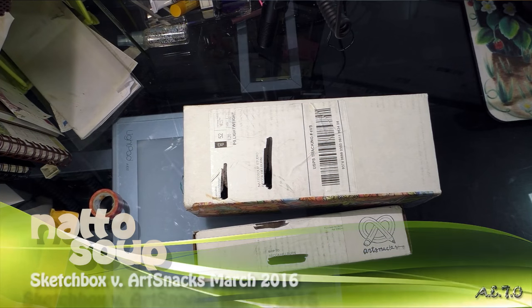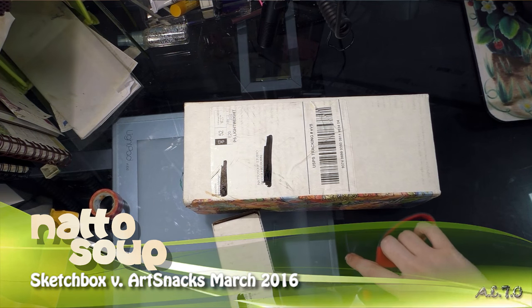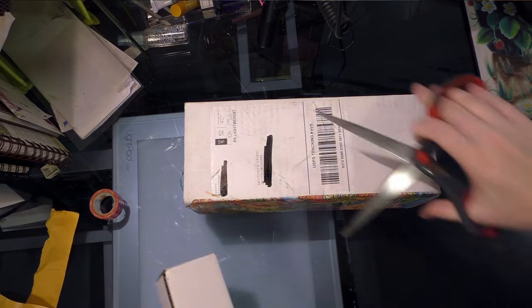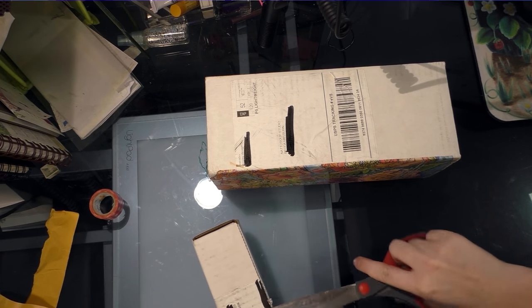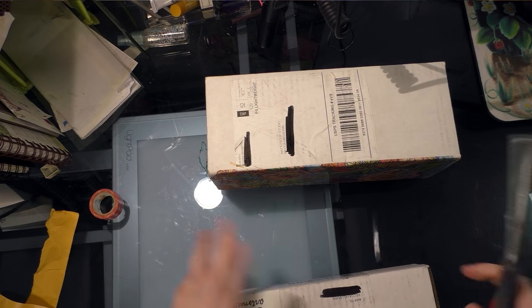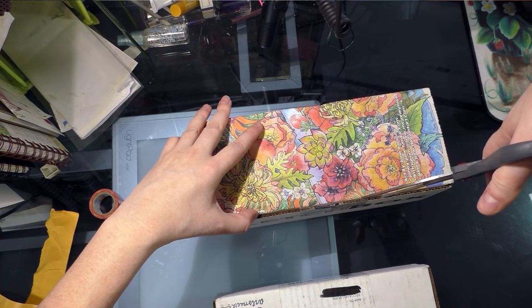Hey guys, it's Wednesday, March 2nd, month of Beck's birthday which is the 19th. I got my ArtSnacks and my SketchBox today. They're both a little shaky. I also have two premium boxes coming in this month: the ArtSnacks lettering box and the SketchBox studio box. So we're gonna have lots of reviews this month.